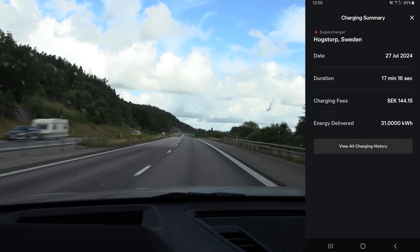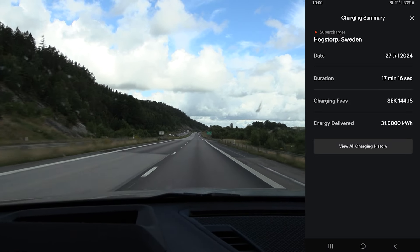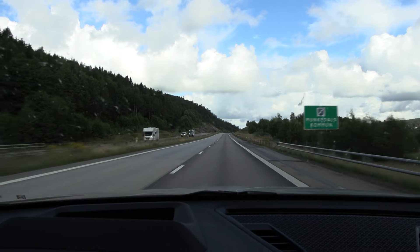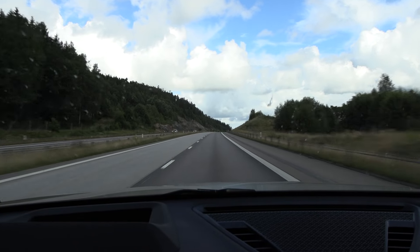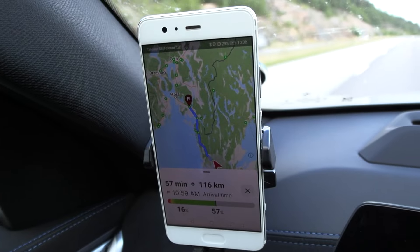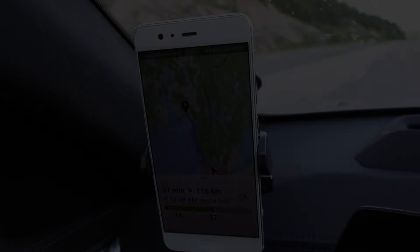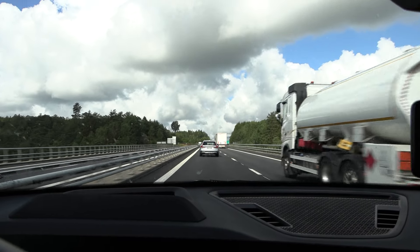That was the second-to-last charging stop. Average charging speed was a good 108 kW. It's now past 10 AM on Saturday morning — traffic has increased a lot, more than normal. Let's hope we don't get stuck behind any left-lane huggers. Abadur Planner estimates we'll arrive with 16%.